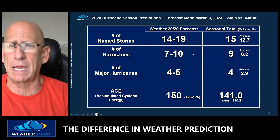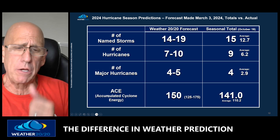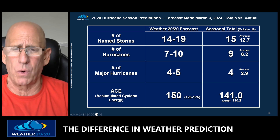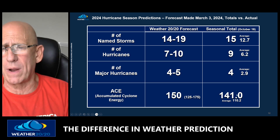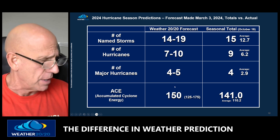Nine named hurricanes — our forecast was seven to ten. Four major hurricanes — our forecast was four to five. And then the all-important accumulated cyclone energy ACE score: we're at 141 right now, heading right into almost a perfect prediction for the season for Weather 2020.